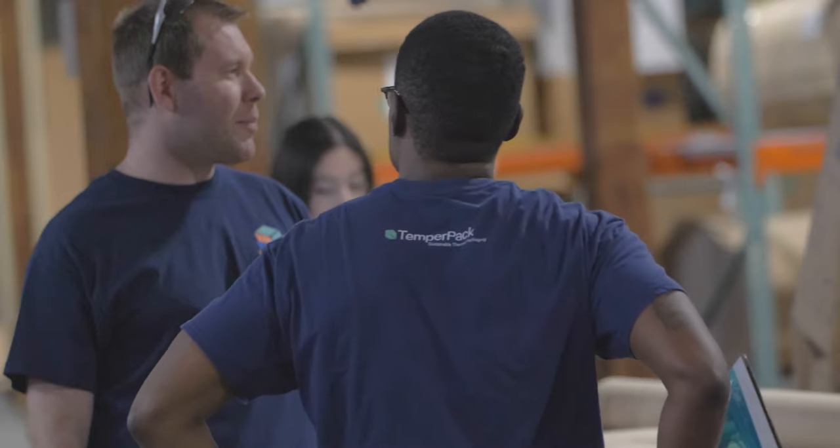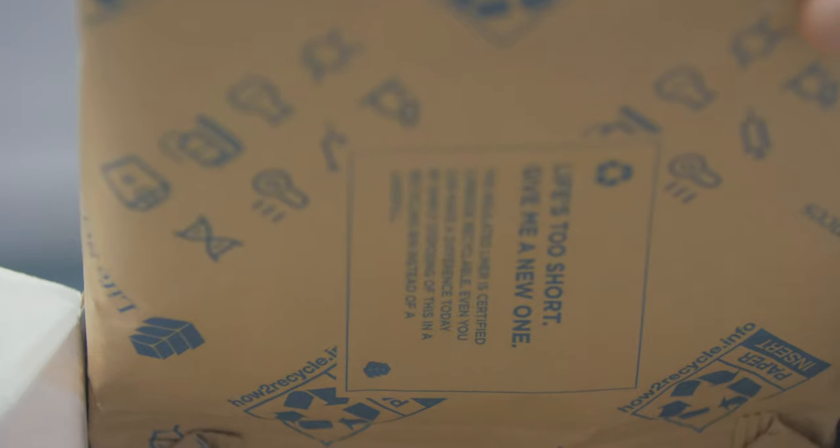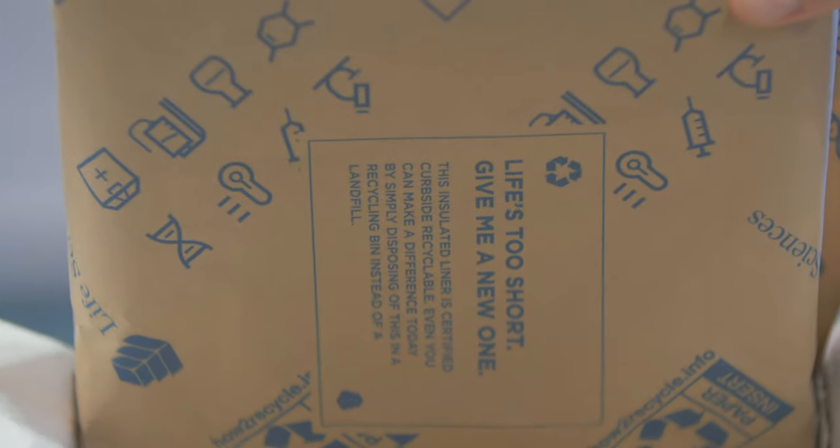Welcome to Unpacked, a video series brought to you by TemperPak, a company leading the way into sustainable packaging, where we take a really deep dive into all things related to logistics, sustainability, and of course packaging. Today we're going to spend a few minutes behind the scenes of online grocery shopping.